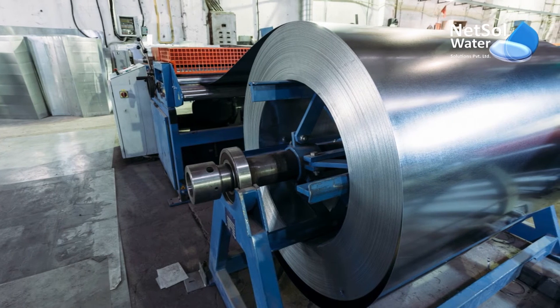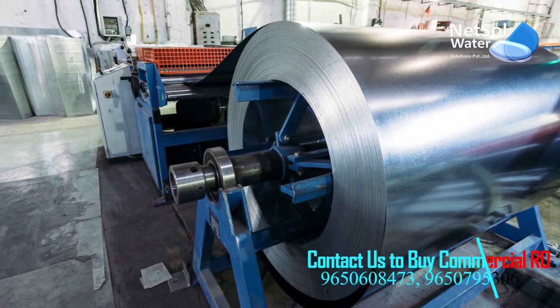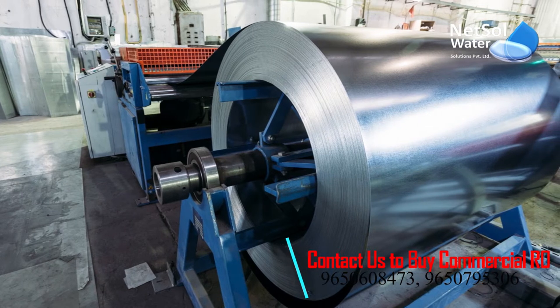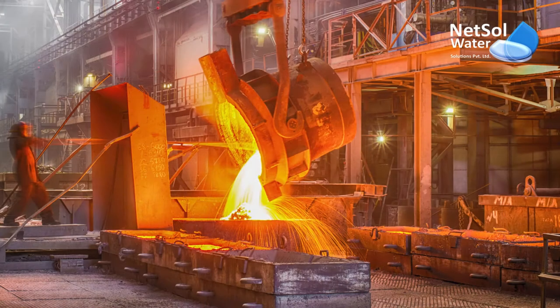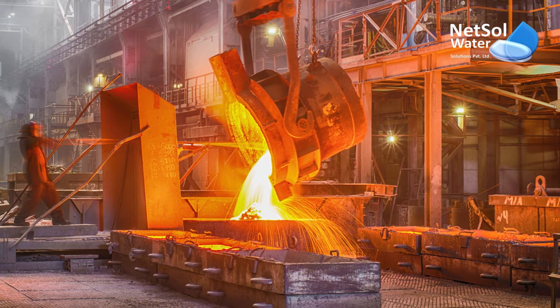Hello everyone. I am from NetSol Water Solutions and today we will discuss an interesting topic which is equipment and effluents generated from metal working industries. But before moving on to that, I will give you a brief on this sector.